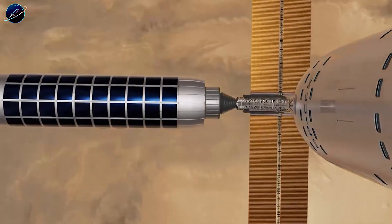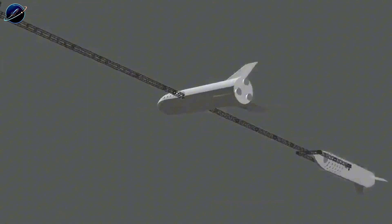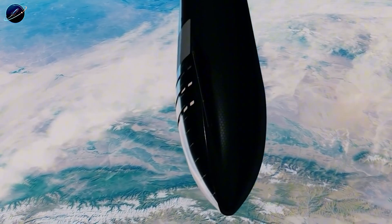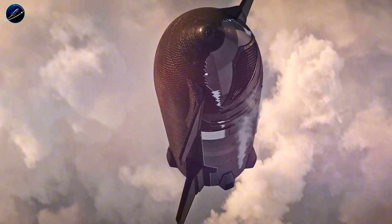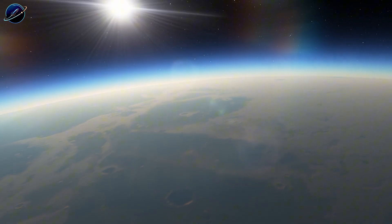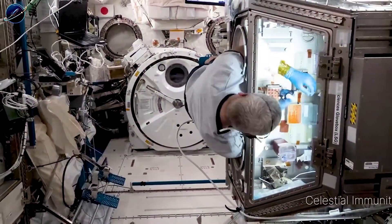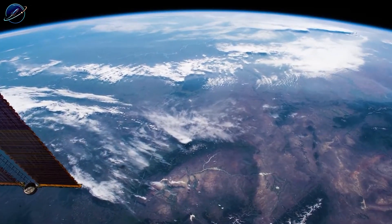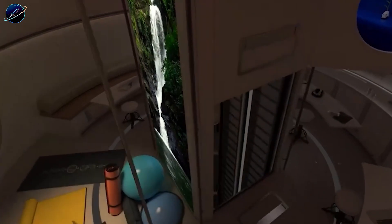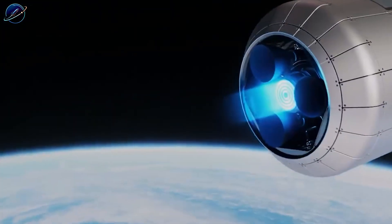For researchers, artificial gravity enables experiments impossible in microgravity — chemical processes, biological studies, material science all become more predictable and controllable. The station could host manufacturing operations that require gravity, potentially producing goods for both orbital use and return to Earth. The economic case is equally compelling. Traditional station modules cost hundreds of millions or billions of dollars each, requiring specialized manufacturing, exotic materials, and expensive dedicated launch vehicles. Starship flips this model completely — built from cost-efficient stainless steel using mass production techniques, each module costs a fraction of traditional alternatives. And since Starship launches itself, deployment costs plummet. Adding new modules, upgrading systems, and scaling capacity becomes economically viable rather than prohibitively expensive.